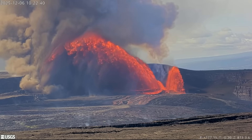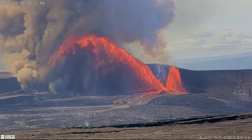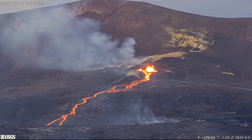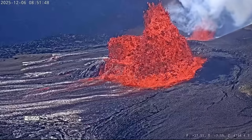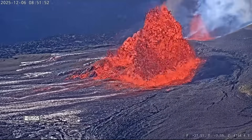An incredible sight at the summit of Kilauea Volcano on Saturday morning as episode 38 erupted huge lava fountains across the caldera, destroying one of the webcams that was live streaming the event. After only one day of low-level precursory activity, the episode got underway at the summit crater within Hawaii Volcanoes National Park at 8:45 this morning.